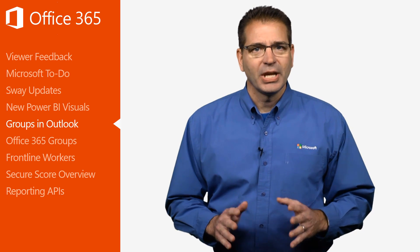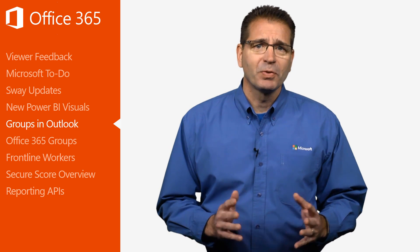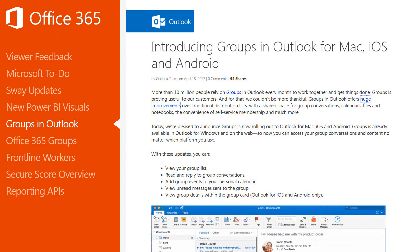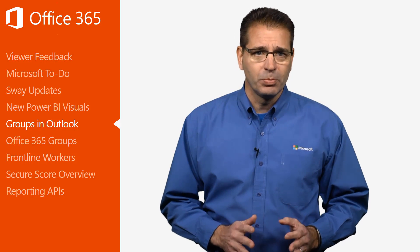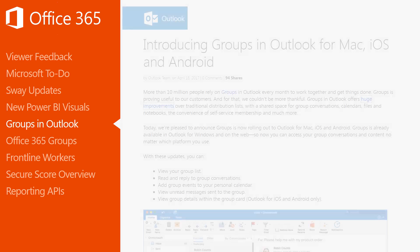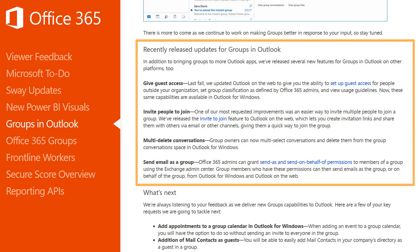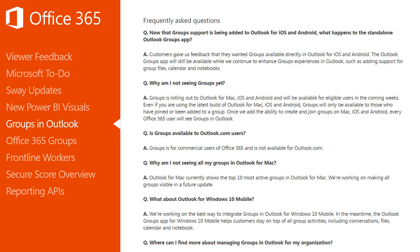People using Outlook for Windows and Outlook on the Web have been able to leverage the power of Groups from within Outlook for a while. Groups in Outlook are a bit like distribution lists, but they provide a whole lot more. I'm pleased to report that Groups functionality is now rolling out to Outlook for Mac, iOS, and Android, enabling access to group conversations and content from within Outlook no matter which platform you prefer. More features are being added all the time, and the April 18th Office blog post lists some of them. You'll also find some frequently asked questions towards the end of the post that you'll want to take a look at.